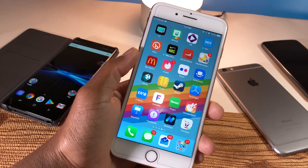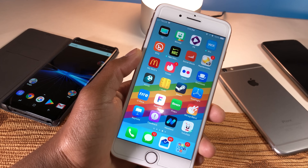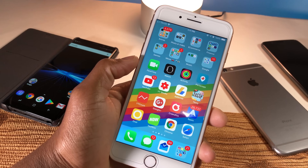I still haven't received this update on my iPhone 8, so it might be rolling out slowly for some devices. Today's update just addresses bugs that have been discovered following the release of iOS 11.